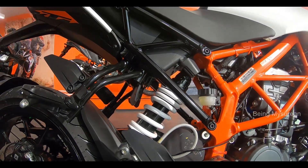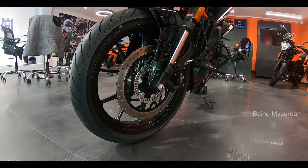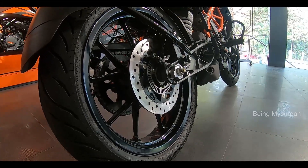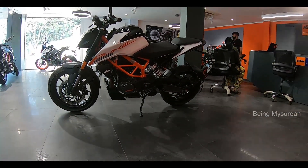This bike has a 300mm disc with radial caliper front brake and a 230mm disc rear brake. It also features dual-channel ABS.